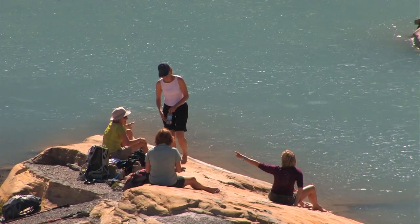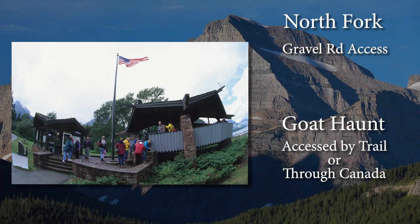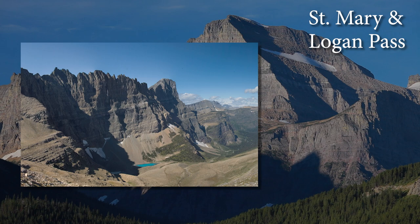The North Fork and Goat Haunt map extend to the Canadian border. The North Fork area has many remote finger lakes accessed via rough gravel roads. Goat Haunt can only be accessed from a trail or through Canada. The St. Mary map includes trails along the east side of the Sun Road and Logan Pass — easy access to waterfalls near the Sun Road, hikes to high mountain passes, and popular trails at Logan Pass.